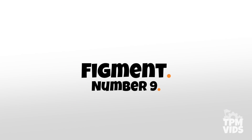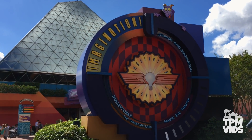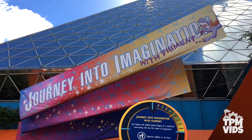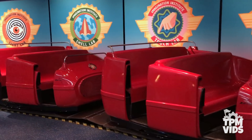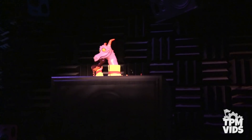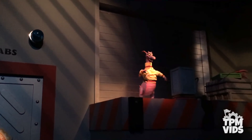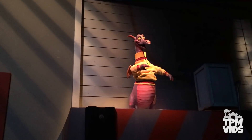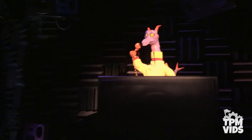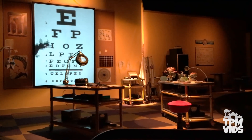Number 9 — Figment. Next we're heading to the Imagination Pavilion in Future World at Epcot, home to Journey into Imagination with Figment. There are 3 main Figment animatronics on the ride, but the 2 major animatronics are in the sound lab and at the end of the smell lab. Although these figures may not be the most advanced animatronics Disney has built and their movements are pretty basic, they're pretty significant when you look at Disney Park history. The current version of the ride is actually the third incarnation.